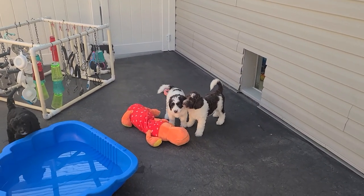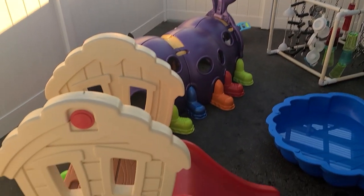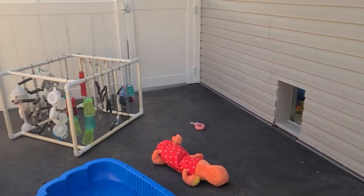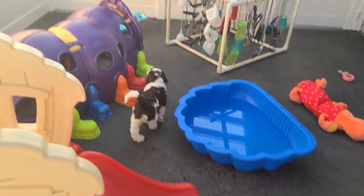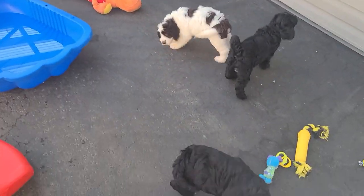Hi there, welcome to Big Rock Labradoodles. This is a banner evening. We moved here to this property — it'll be two years beginning of September. And we had to go through hell on earth here when we found out that our property had parvo, and it changed everything about everything.